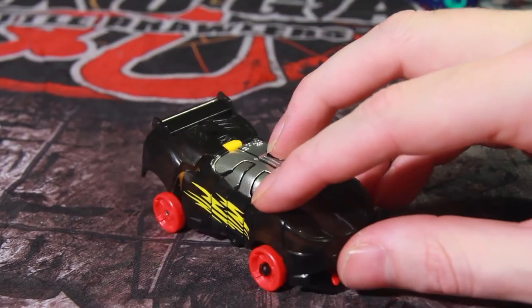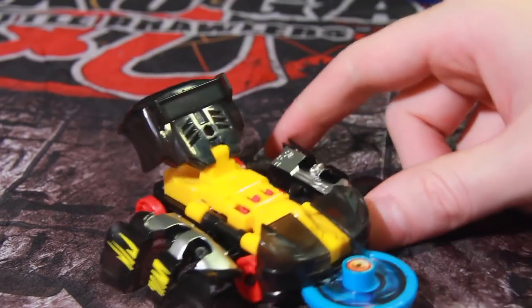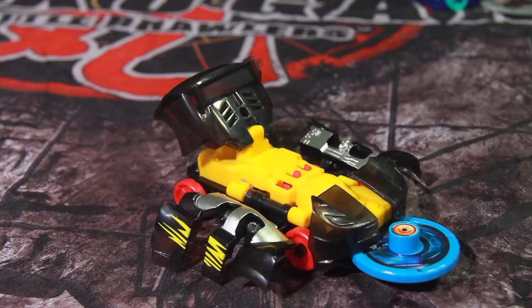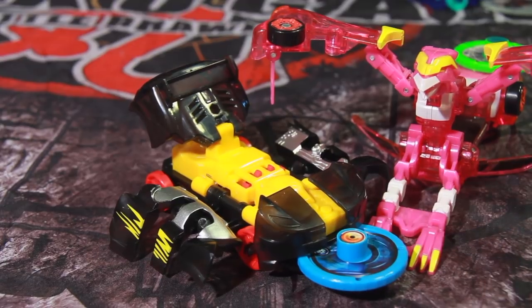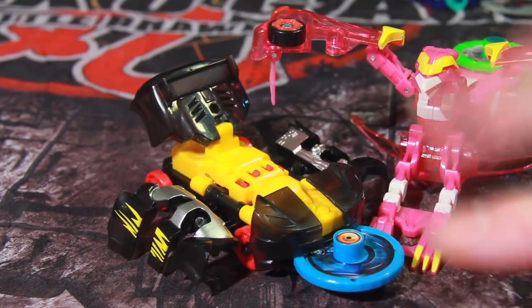That's a look at Nightweaver from Screechers Wild by the Alpha Group. Looking forward to seeing more of these sorts of things at Toy Fair. I know Mattel is going to be there — they're probably going to have Turning Mech Hard — and if we're lucky, the Spin Master booth might have something as well. But until next time, this is Kodak signing off.